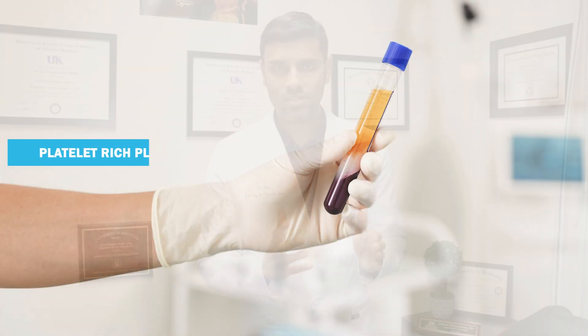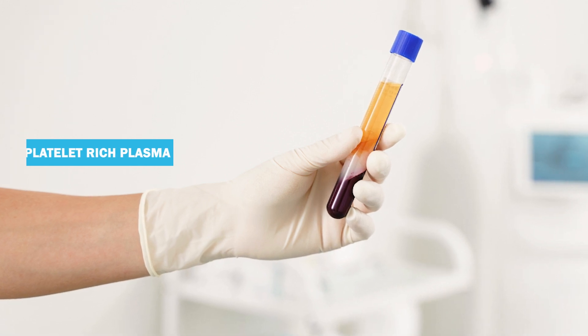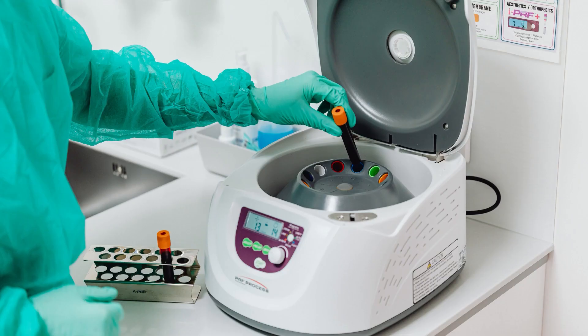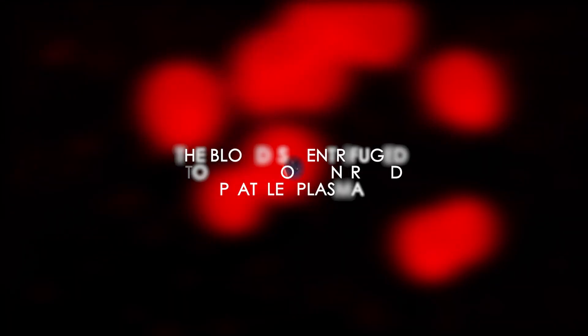PRP stands for platelet-rich plasma. Basically, they draw your own blood, which has many components including red blood cells, white blood cells, and platelets. The blood is then centrifuged — spun around — to get a concentrated platelet plasma.